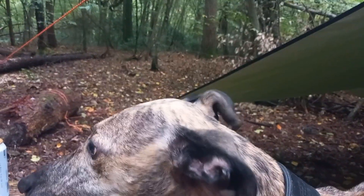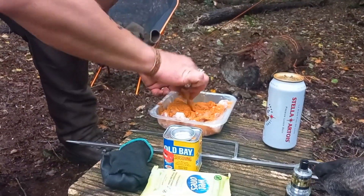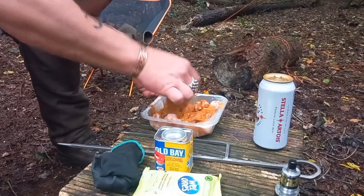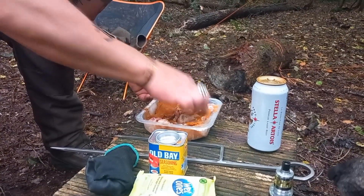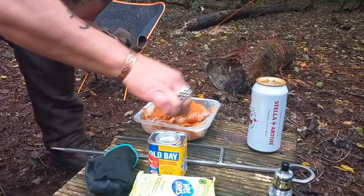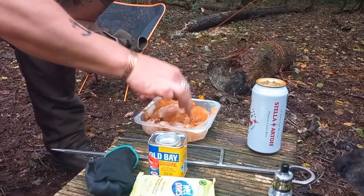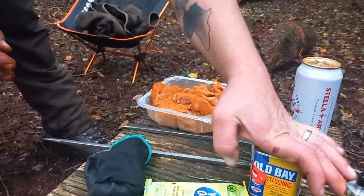The dogs are growling because they can see a walker's dog in the distance. John's stealing their chicken — get out of it! Lovely jubbly, smells lovely. That's good stuff, that Old Bay. Of course, it's getting a good season — that's a lot of Old Bay on that.